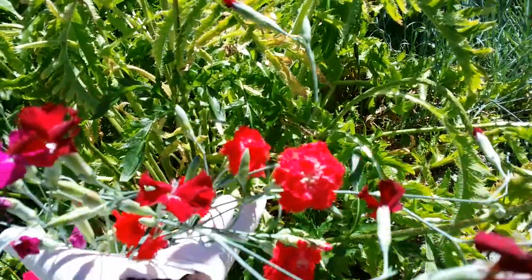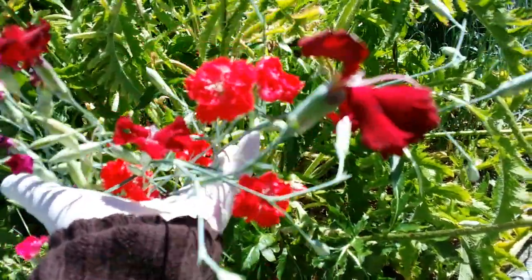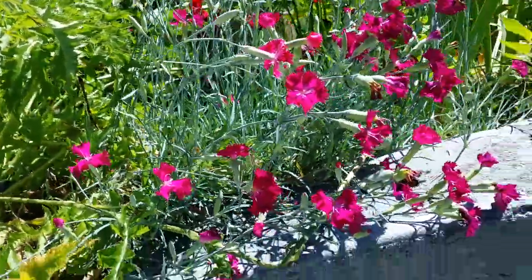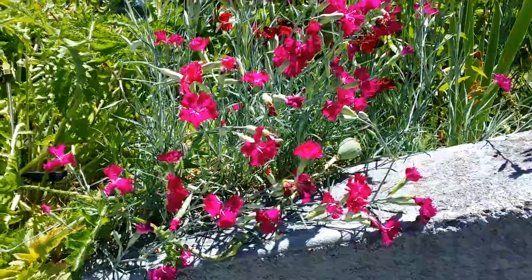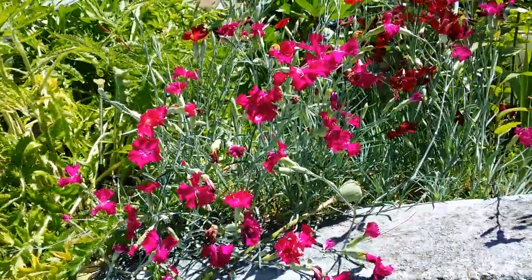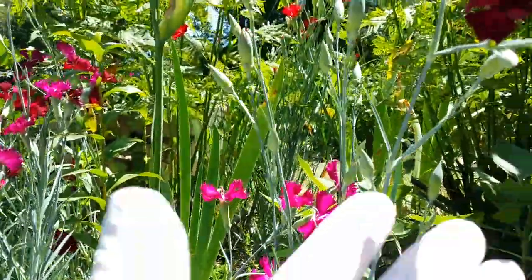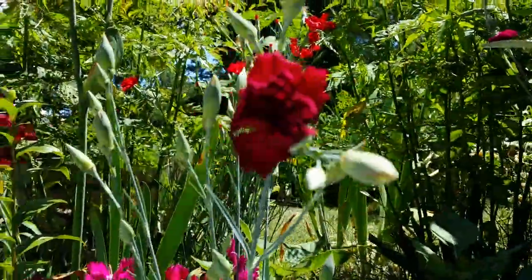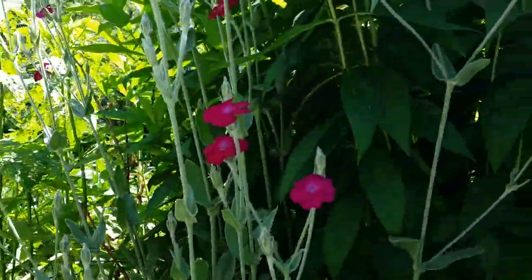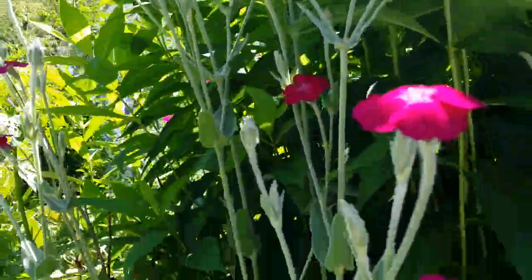Different colors of dianthus — they're really pretty and smell wonderful. Look at that red carnation!